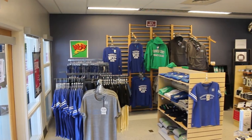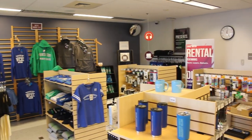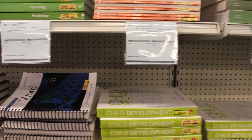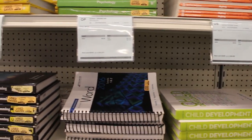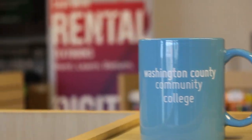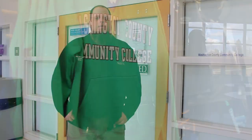Over here is our bookstore — closed right now because we're on break. The bookstore is where you come to get all your books, and it's all online now. If you go to our website on our homepage, you'll see a link for the bookstore and you can do all your shopping for books right online. Once you choose everything you want, you can come in and Rob at the bookstore will take care of you.